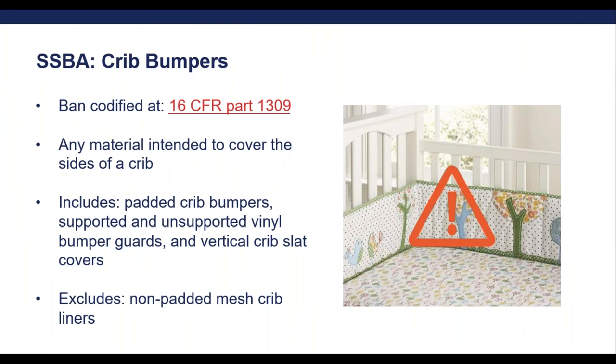The ban for crib bumpers is codified at 16 CFR Part 1309. Crib bumpers are defined as any material intended to cover the sides of a crib. This includes padded crib bumpers, supported and unsupported vinyl bumper guards, and vertical crib slat covers. The ban excludes non-padded mesh crib liners. Mesh crib liners will still need to comply with all other applicable requirements under CPSC's jurisdiction. If you're not sure how to comply, what the requirements are, where to get your product tested, or what the labeling requirements are, the CPSC small business ombudsman team can help you when you reach out to us. All of our contact information can be found at the end of this webinar.